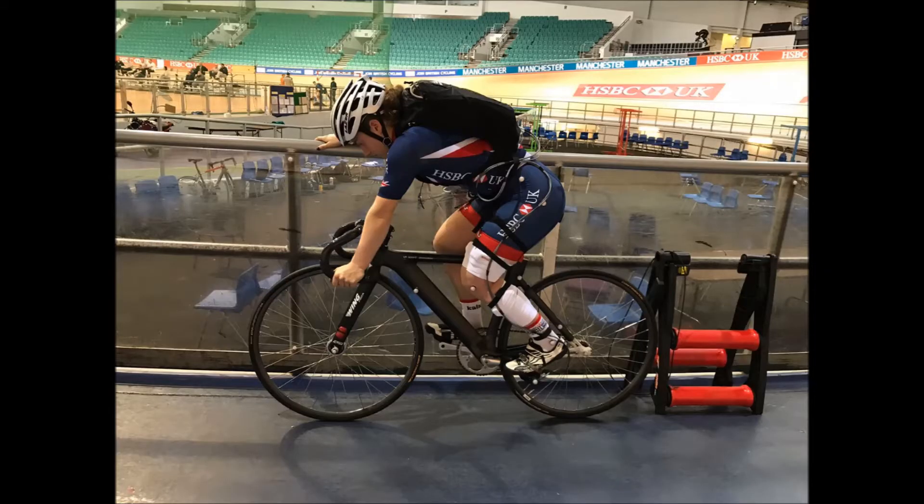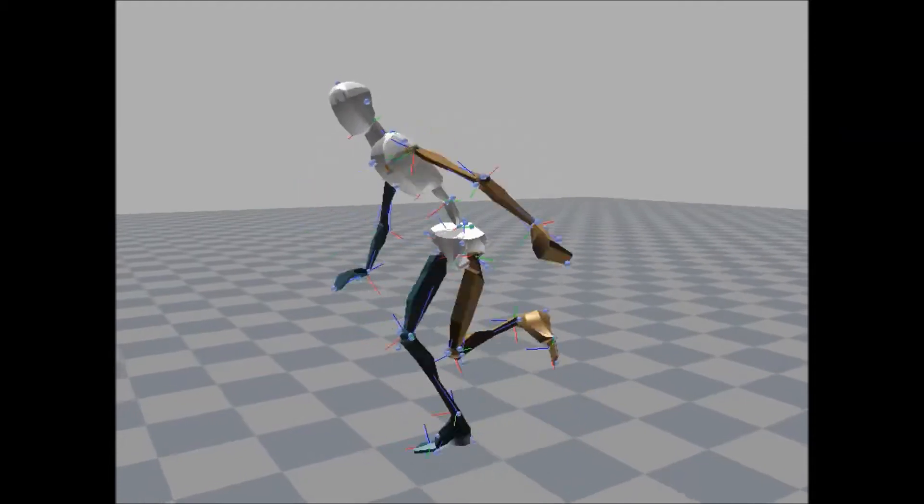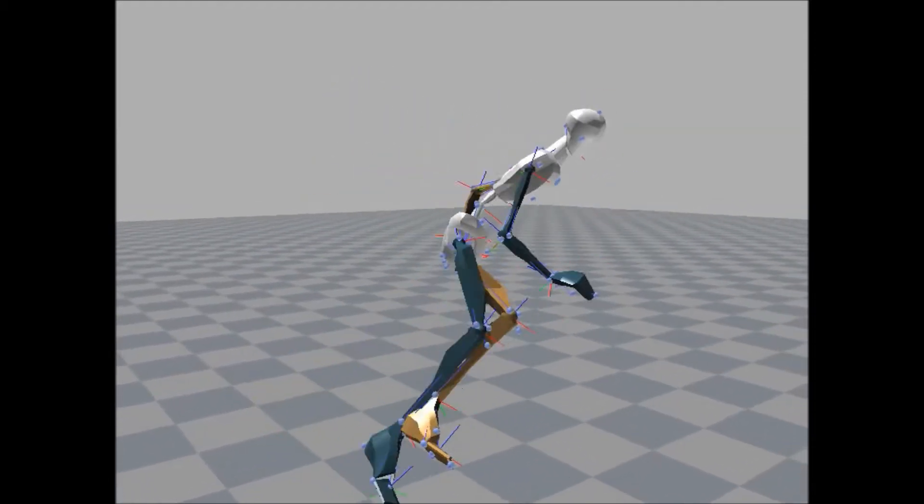As applied biomechanists we're working to understand some of the complexities of the sport environment in training and in competition. We're learning about the complex system of the athlete themselves and to understand the interaction between these athletes and their environment.